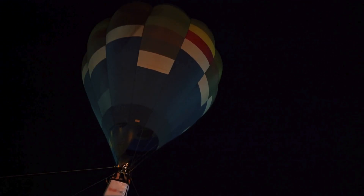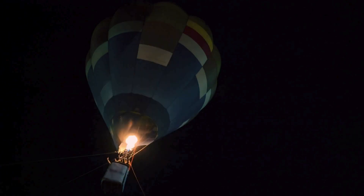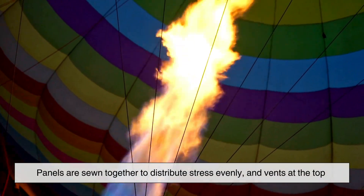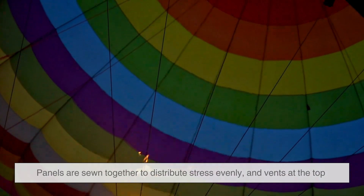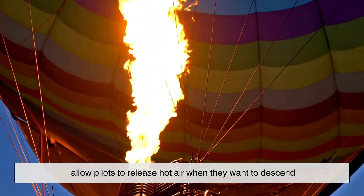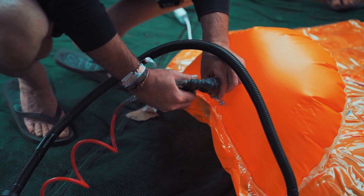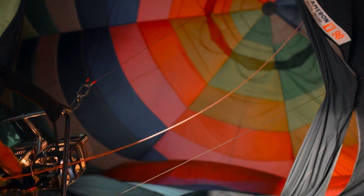The envelope itself is carefully engineered — it isn't just a big bag of air. It's shaped to maximize lift while remaining stable. Panels are sewn together to distribute stress evenly, and vents at the top allow pilots to release hot air when they want to descend. A parachute valve, controlled by a rope, opens briefly to let hot air escape, reducing lift in a controlled way.